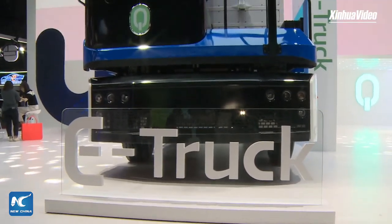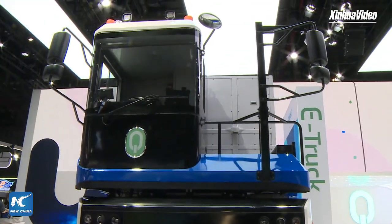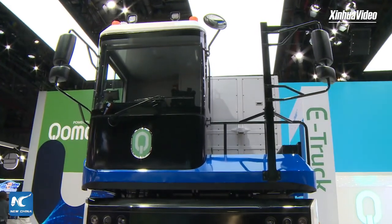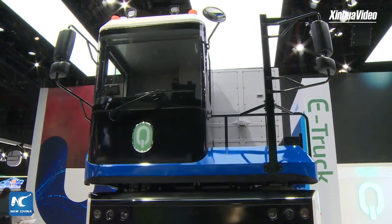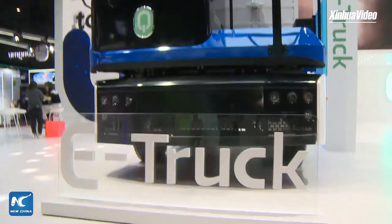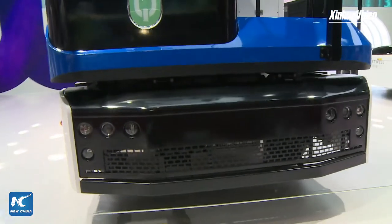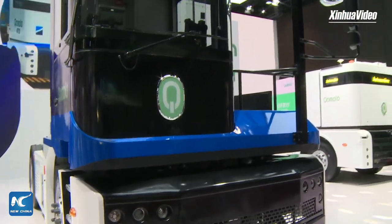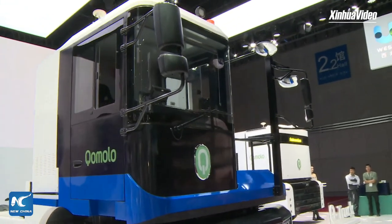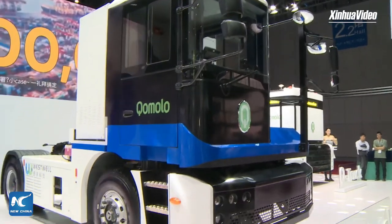The E-Truck uses the same chassis as our Q-Truck. So in the future, if our customers have the demand to use an autonomous truck, they don't need to buy a new truck at all. They can just use our E-Truck to upgrade by installing some sensors and doing a system OTA update. They can then directly switch between autonomous driving and manual driving. This saves cost for our customers — they can just use one.